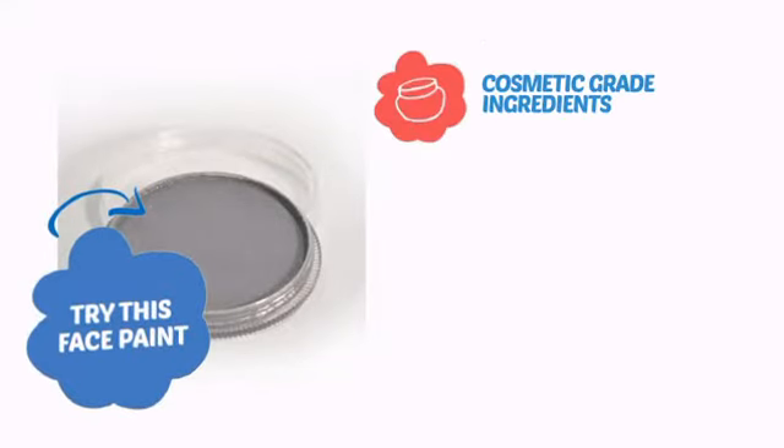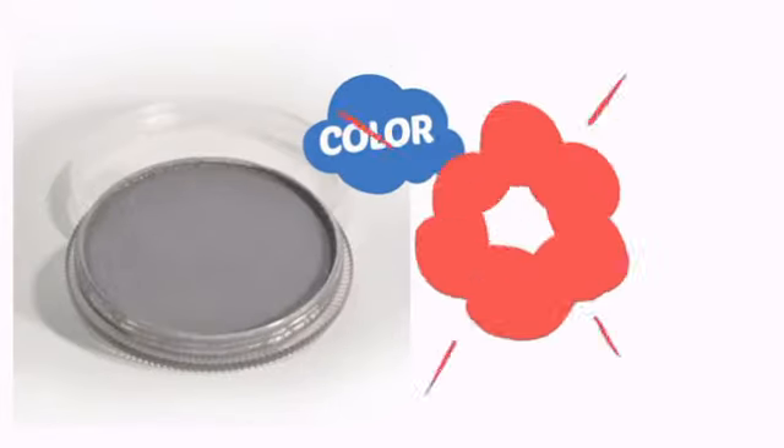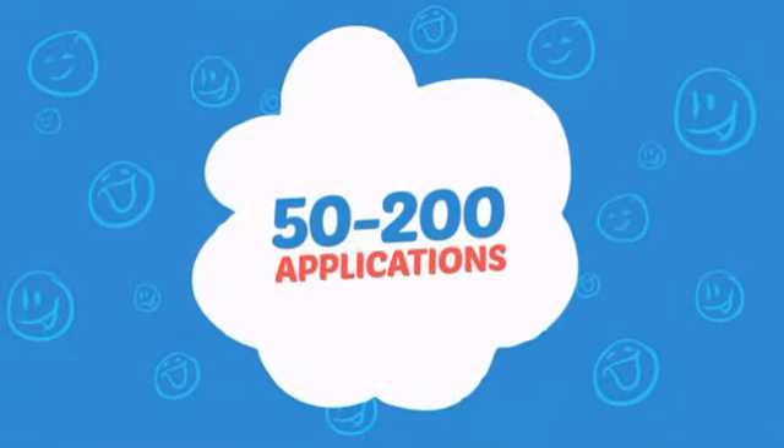Try this face paint with cosmetic-grade ingredients, easy application and removal, and long-lasting coverage. With high-quality color, it's the perfect way to get the perfect look. Wondering how many faces can it paint? How about up to 200? That's a lot of happy faces.